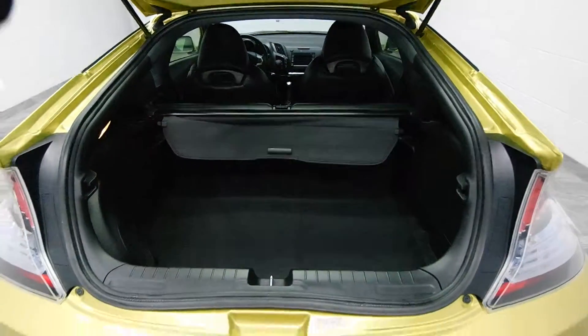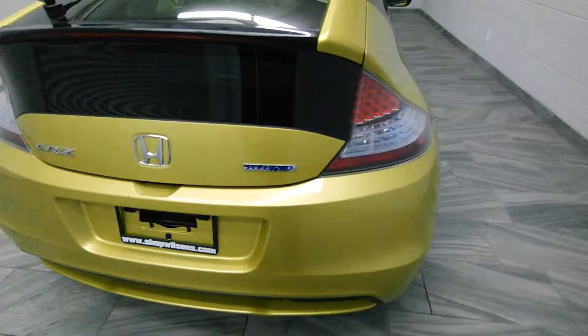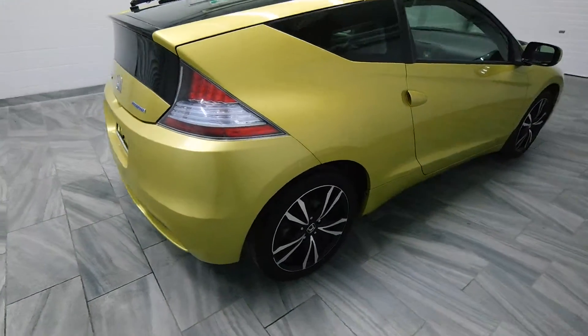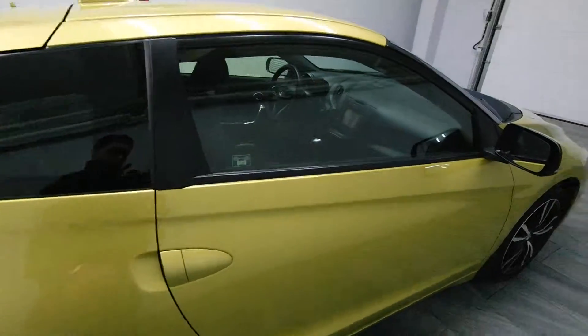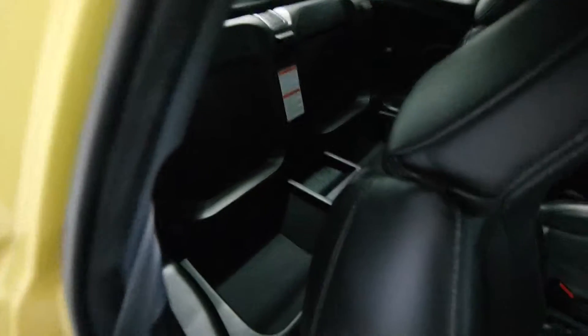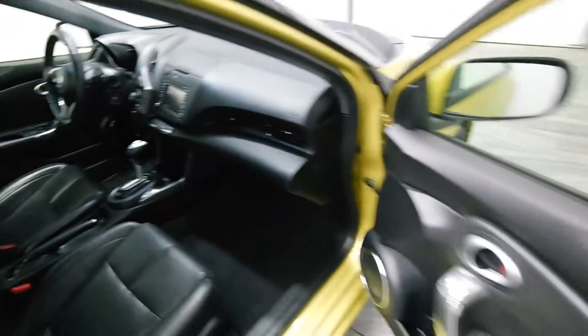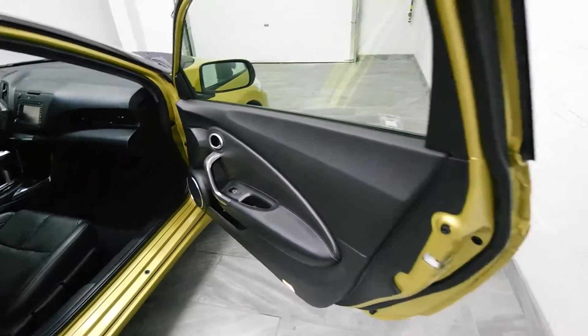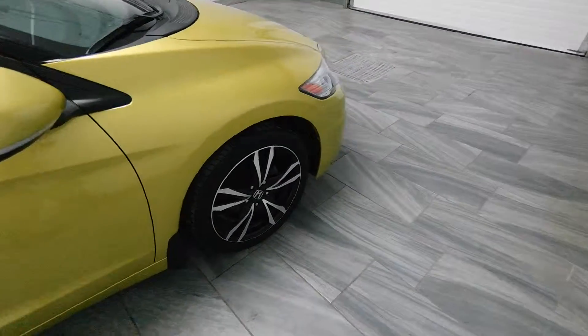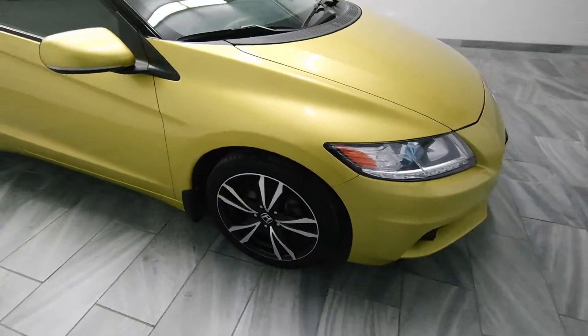It has a trunk cover. This is the hybrid package. It features leather seats with a rear storage compartment, chrome inside door handles, and black and silver alloy rims.